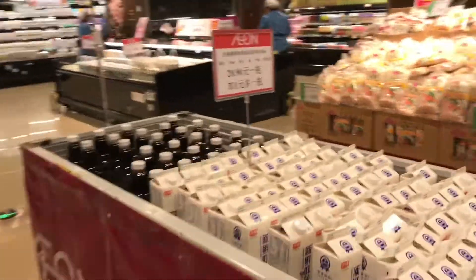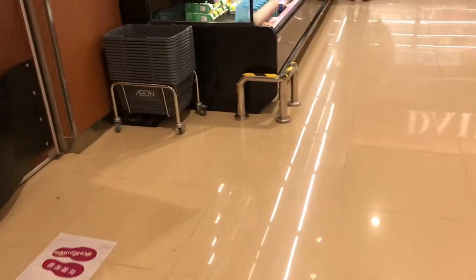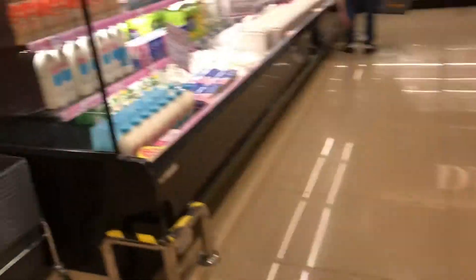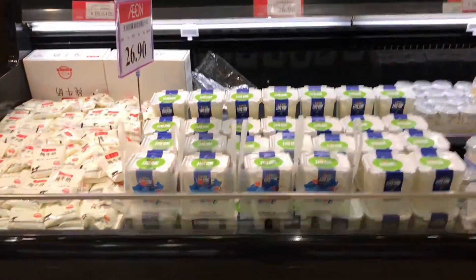As far as dairy, they actually have a big section — not including the cheese. For other dairy they have refrigerated and boxed milk, yogurt, and also the little drinks that help with digestion with the good bacteria in them.